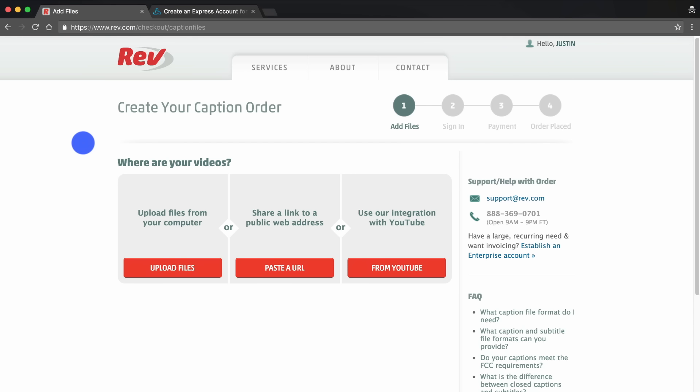Step two is to tell Rev which video you want it to transcribe and prepare subtitles for. You've got a few options: uploading the file directly from your computer, sharing a direct link or URL, or what we're going to do — integrate with our YouTube channel. By going through this method, Rev will look at your YouTube channel, see all the videos that don't currently have subtitles, and allow you to purchase subtitles for those. The advantage is that Rev can automatically put the subtitles back onto that YouTube video as soon as they've finished preparing them, saving you the headache of downloading and re-uploading the subtitle file. Step two is to finish linking your YouTube channel to Rev.com.